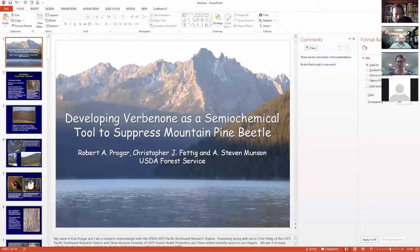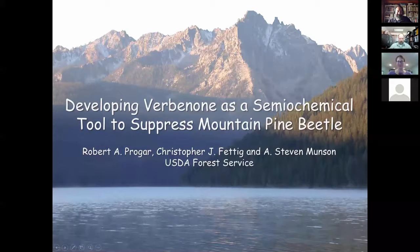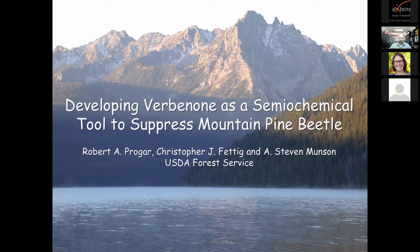Recently retired Steve Munson served the Forest Service for 41 years as a Forest Health Protection group leader in the Intermountain Region. I'm really grateful to all three of them - we have a lot of knowledge in the meeting room today. Please put your questions in the Q&A pod at the bottom of your screen. My name is Rob Progar, I'm a research entomologist with the USDA Forest Service Pacific Northwest Research Station.